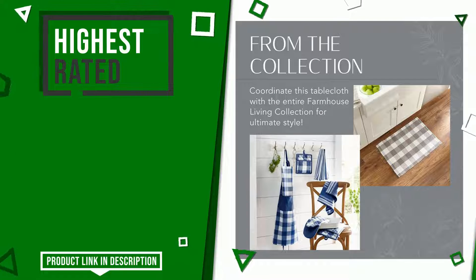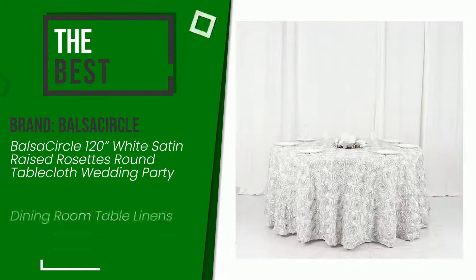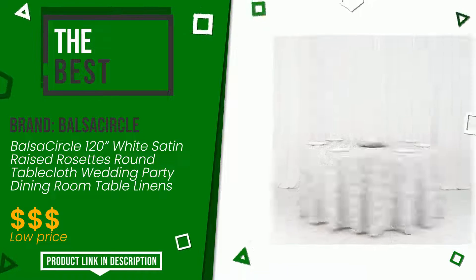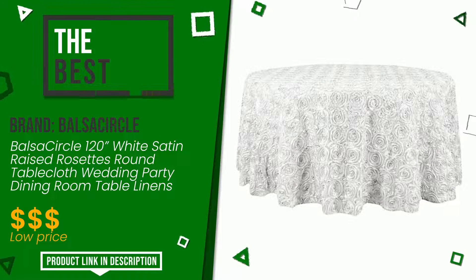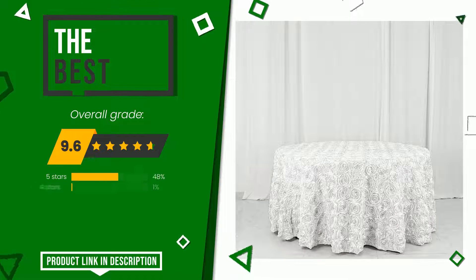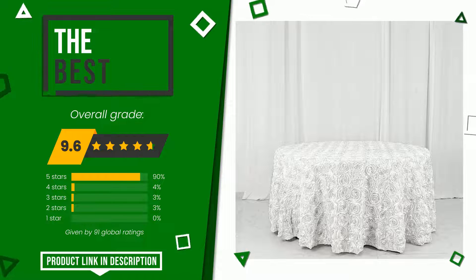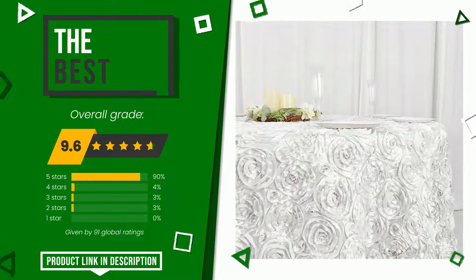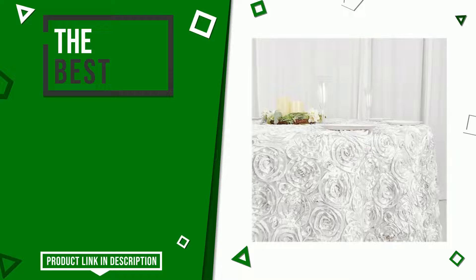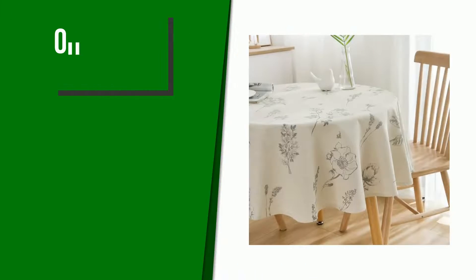The rating of this product by Ball Sauceracle is 9.6 out of 10. In this selection it turns out to be the best, presenting itself as one of the best solutions for this type of product. It is suitable for those looking for products with good value for money. Click the link at the bottom of the video description for more information and pricing.